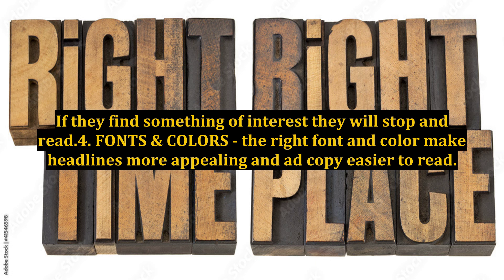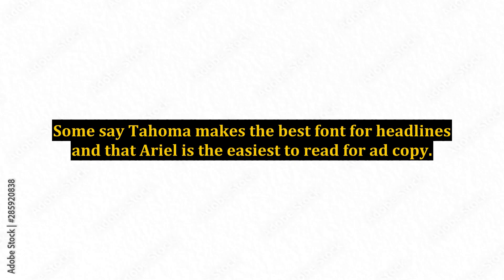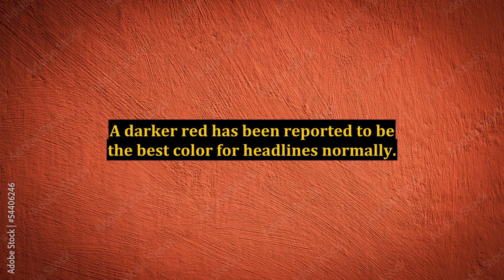4. Fonts and Colors. The right font and color make headlines more appealing and ad copy easier to read. Some say Tahoma makes the best font for headlines and that Arial is the easiest to read for ad copy. A darker red has been reported to be the best color for headlines normally — of course, it also depends on the type of niche you have.